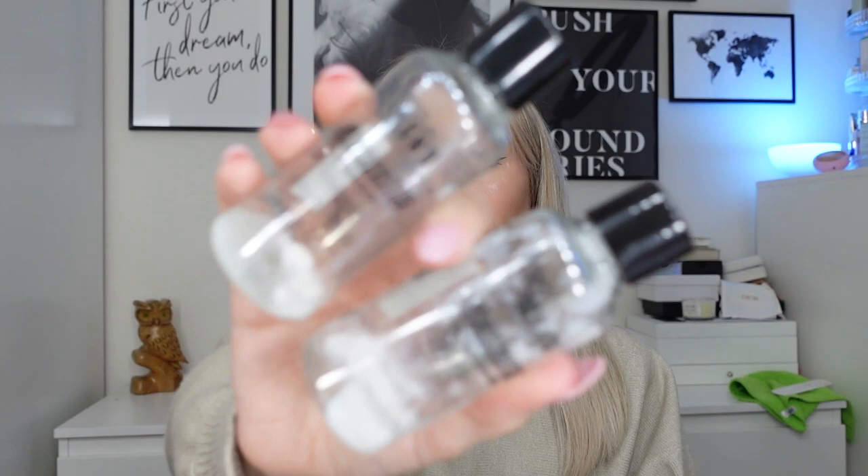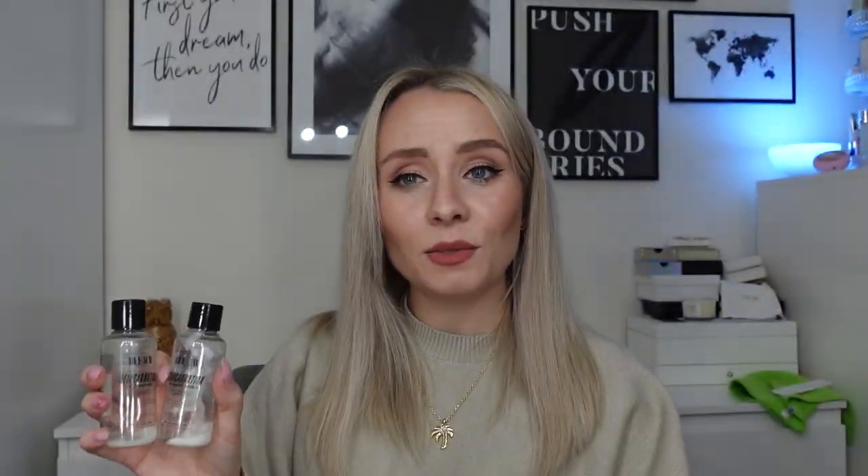Next we've got the Bleach London Reincarnation Shampoo and Conditioner. These were in the Look Fantastic September box and I was really impressed. Bleach has a distinct scent — I used their temporary hair dyes when I was about 17 and haven't used the brand since, and when I opened these it took me right back. Really nice shampoo and conditioner. My hair felt really clean afterwards and the conditioner was nice enough that I could get my fingers through in the shower. Would definitely use these again — if you haven't tried yours from the box yet, give them a go. I'd get them in full size.